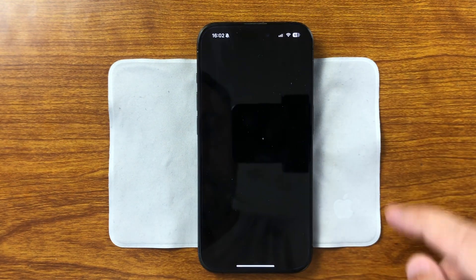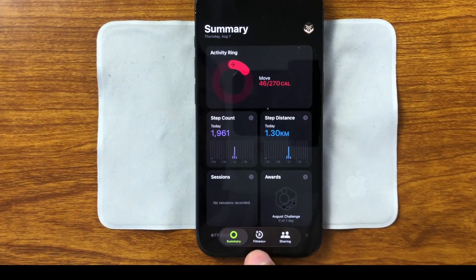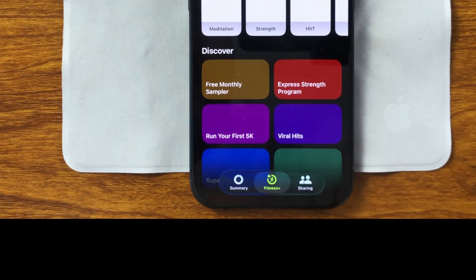The Fitness app now features a new icon for Fitness Plus, with a cleaner design that better matches the overall iOS 26 style.